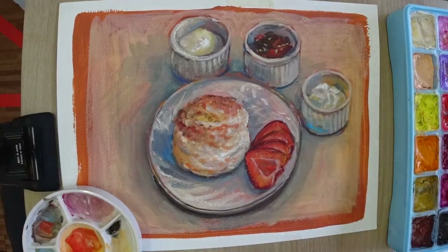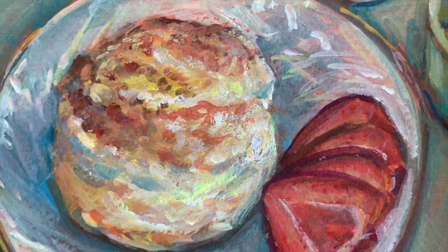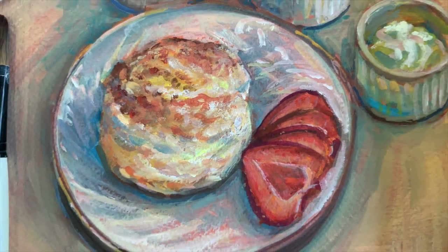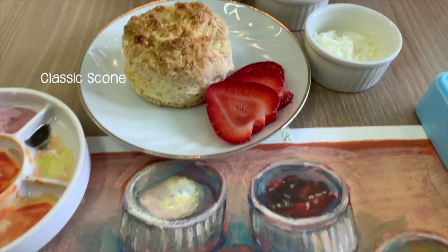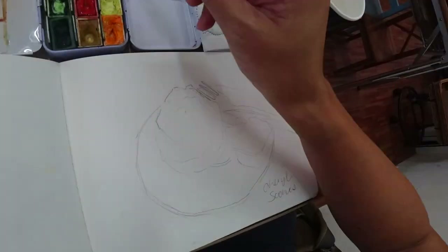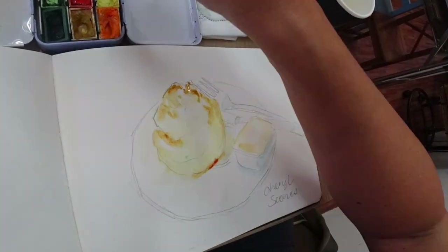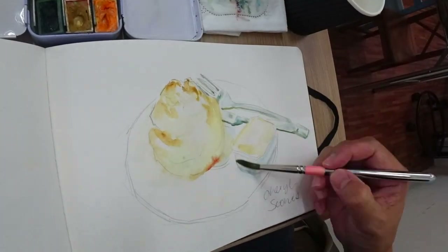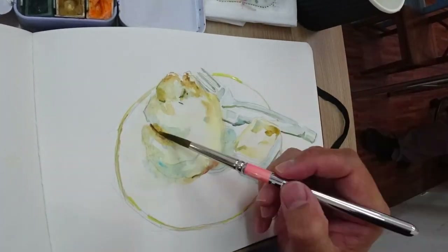Another controversy that this little innocent pastry had sparked off is its pronunciation. Do you say scone or do you say scone? Fortunately, this is an art channel where we have come to sketch rather than worry about pronunciations or what goes onto the scone first. If you're asking me, visually as an artist, I would put the cream first, then the jam.